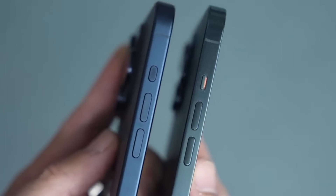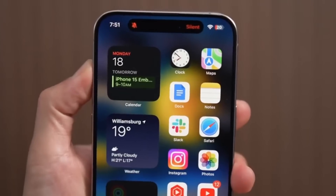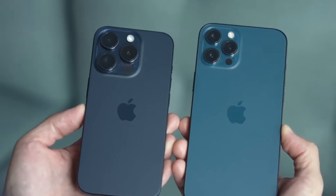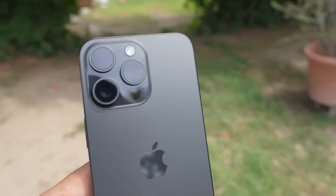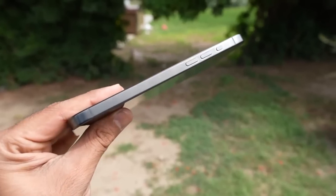As I continue to explore the iPhone 15 Pro Max, I'm eager to evaluate the camera's performance further, especially with the new 5x telephoto lens and improvements in Smart HDR. The early impressions have been promising, but a more in-depth analysis is needed to provide a comprehensive assessment.